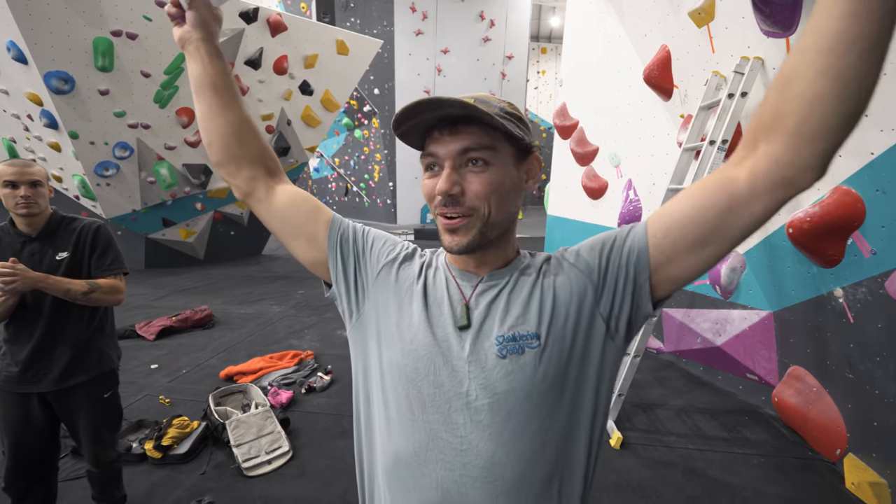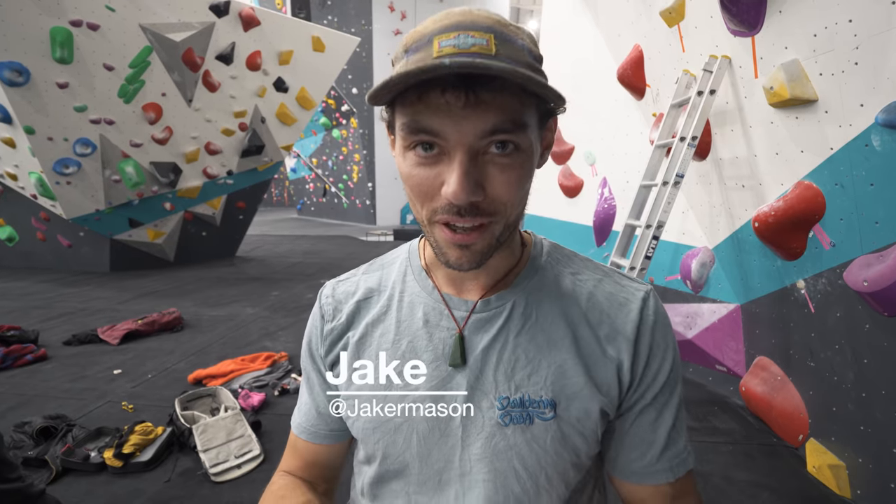Hello! Big video today. Yeah, it's happening. We're at Parthia in Southampton, it's finally happening. The guys at Parthia in Southampton have let us do something special.